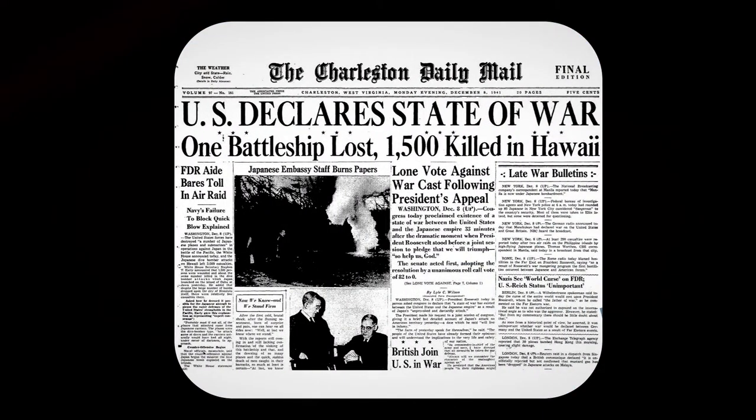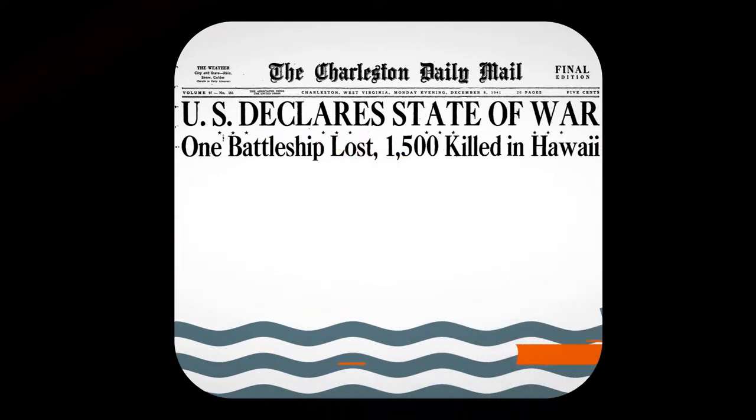During the Second World War, the military contracted the Viewmaster for training and intelligence.